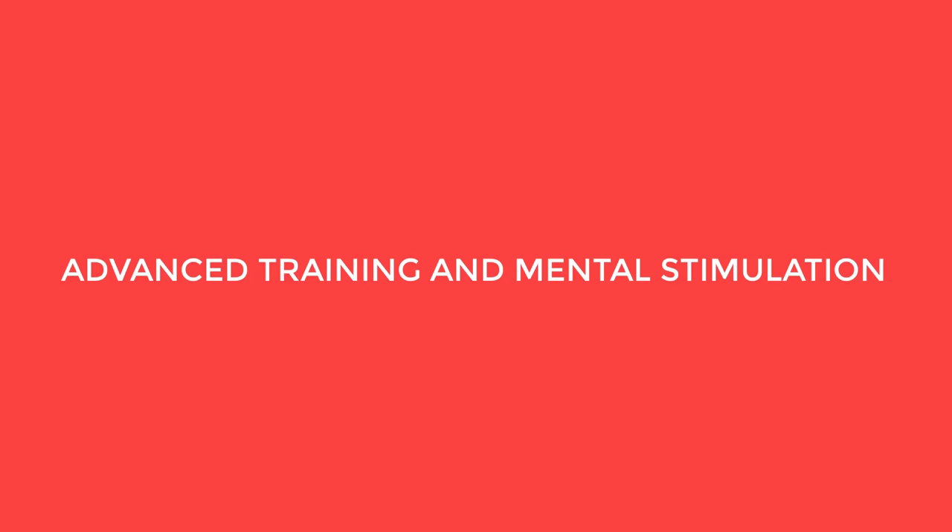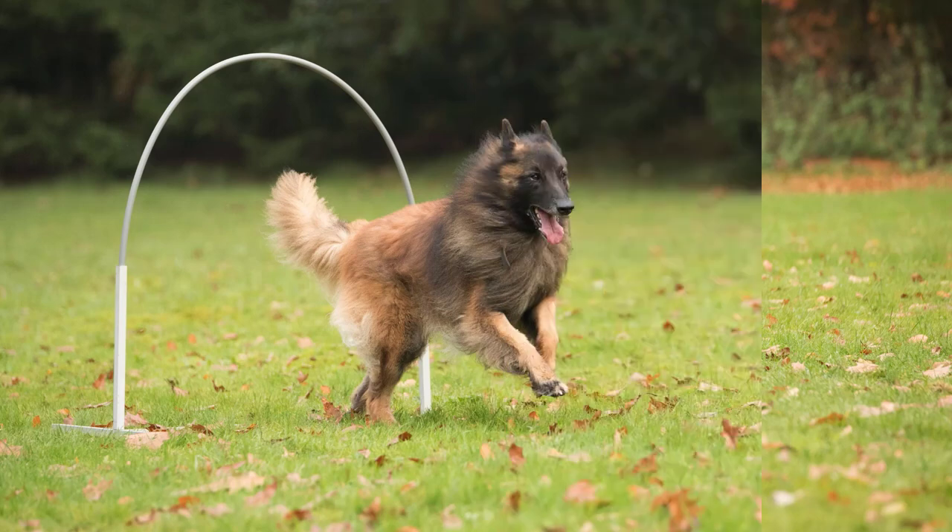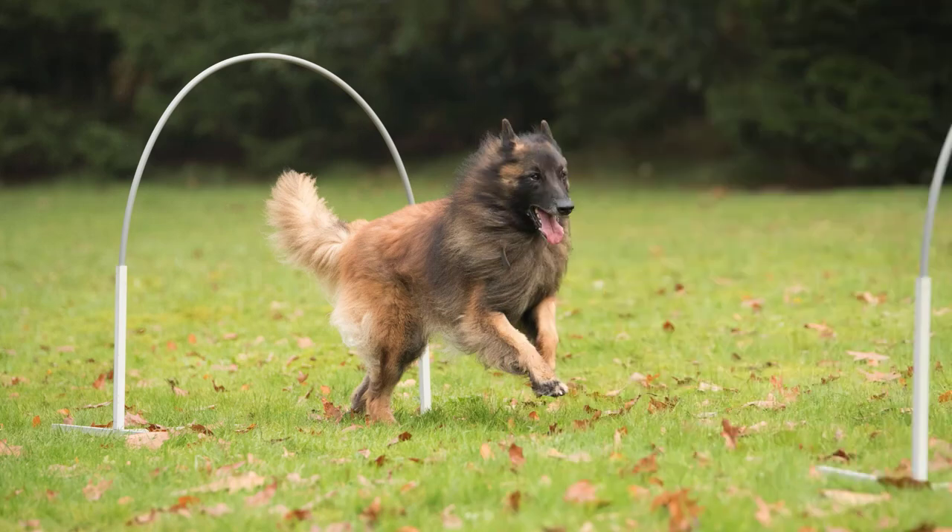Advanced training and mental stimulation. Belgian Tervurins are highly intelligent and need mental stimulation to prevent boredom. Engage them in advanced obedience training, agility courses, herding exercises, or other dog sports. Puzzle toys and interactive games are also beneficial.